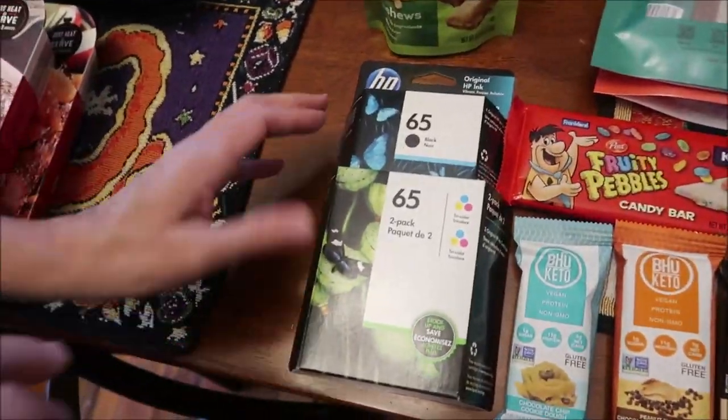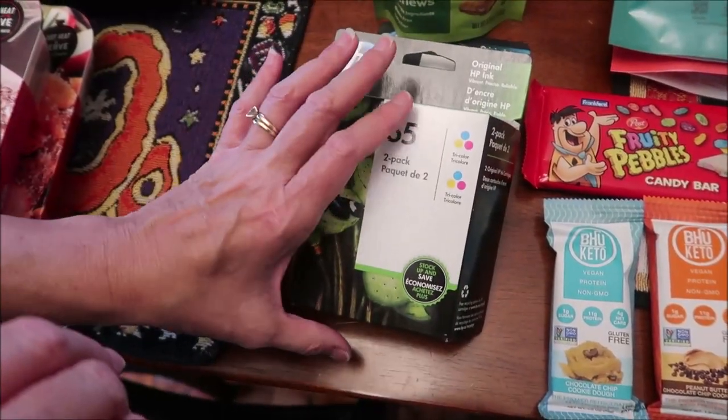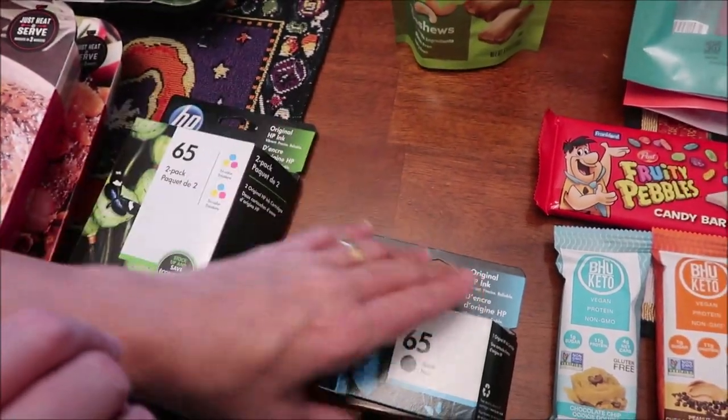At Walmart, we bought two new ink cartridges — a black and then two of the color ones. They only had the two packs, so that's what we bought.